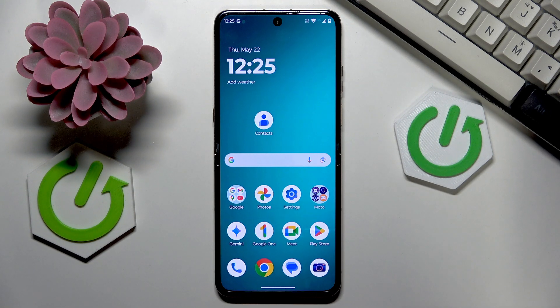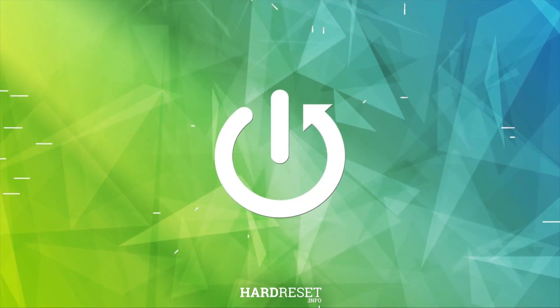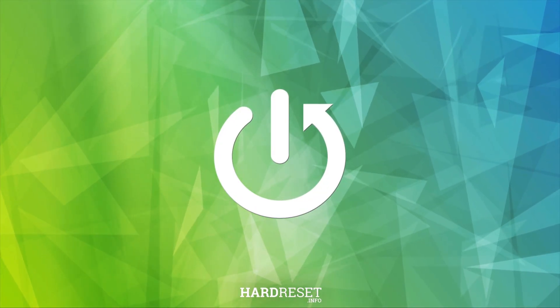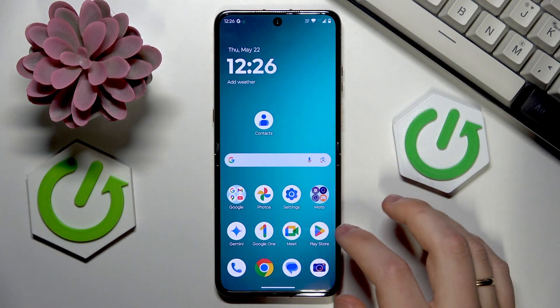Welcome. In this video I'll answer the question: can you use Apple Music on Android? The short answer is yes, you can indeed use the Apple streaming service on an Android device. Simply launch...